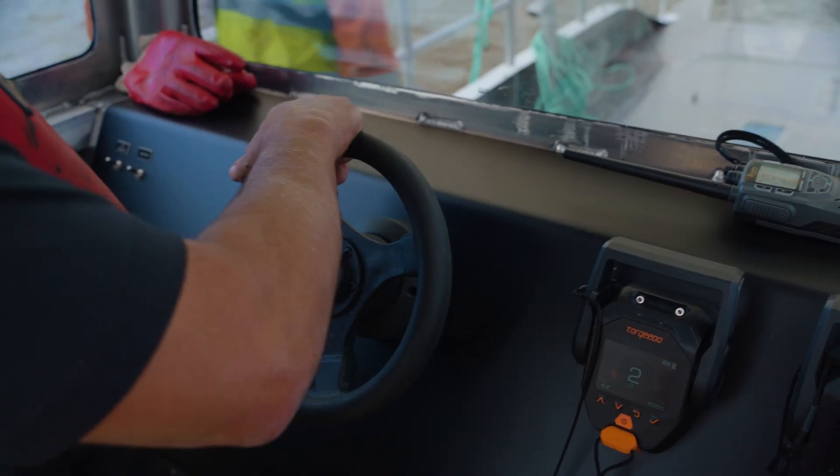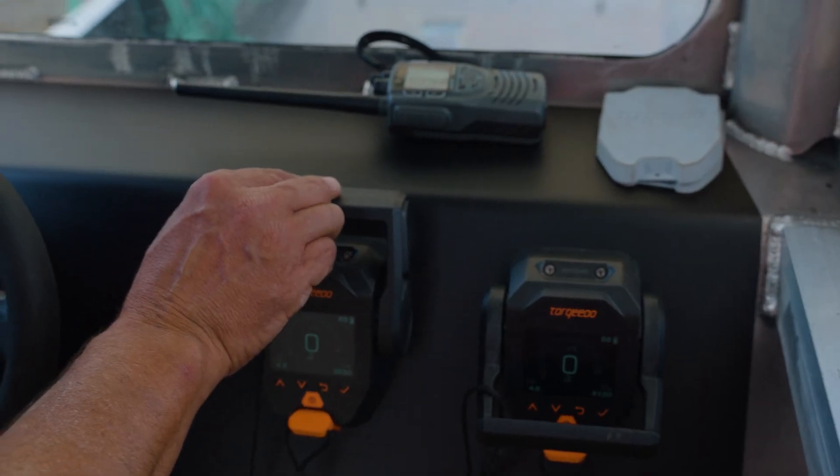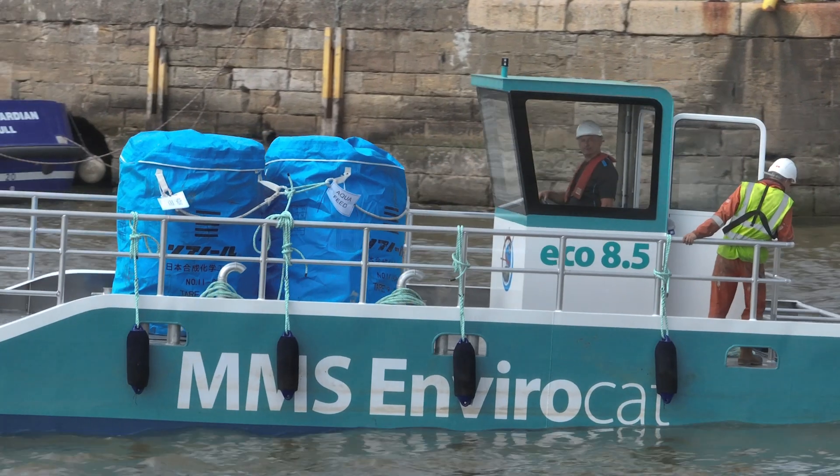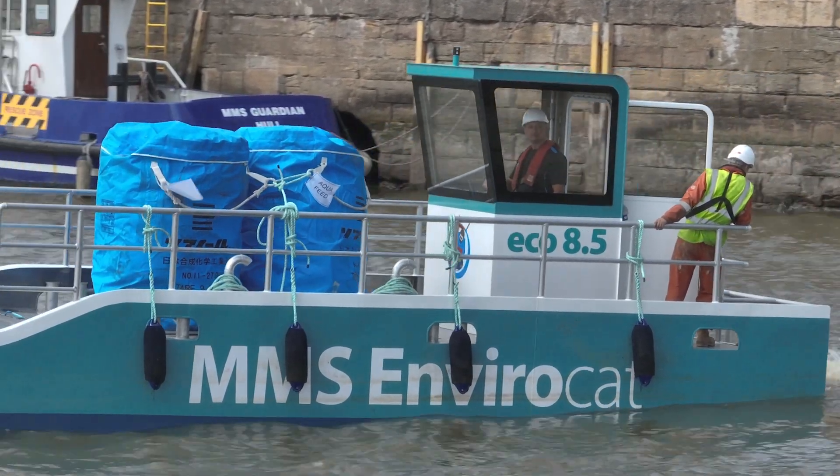The Eco 8.5 is controlled by wheel steering and dual electric gear shifts, indicating battery power consumption, distance, speed and battery usage.